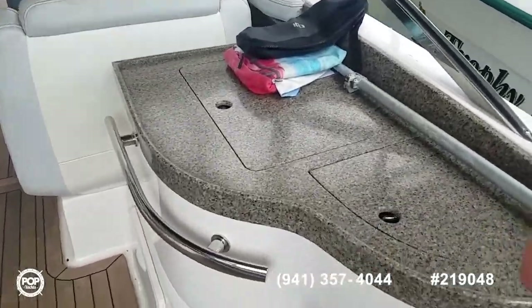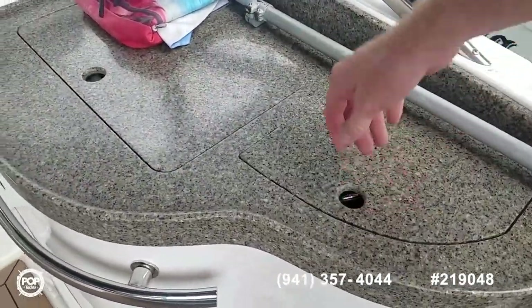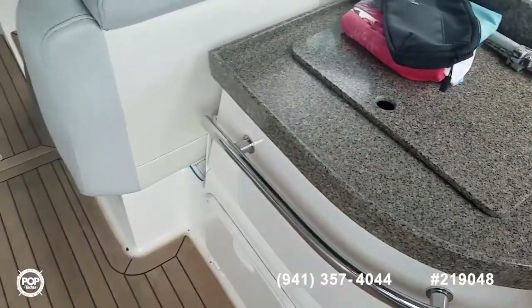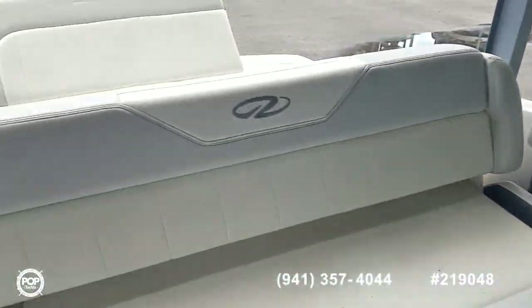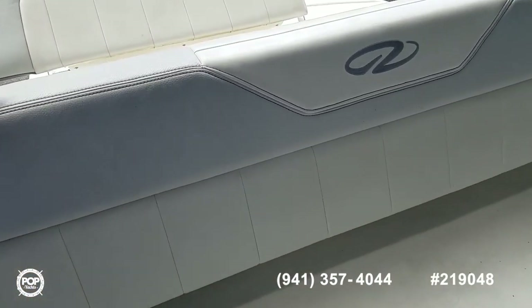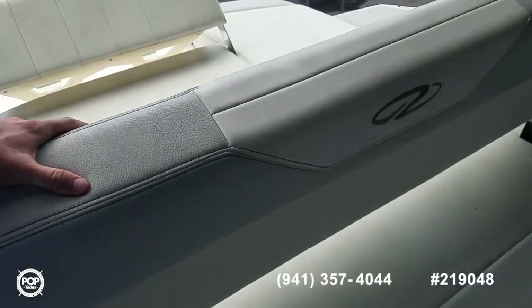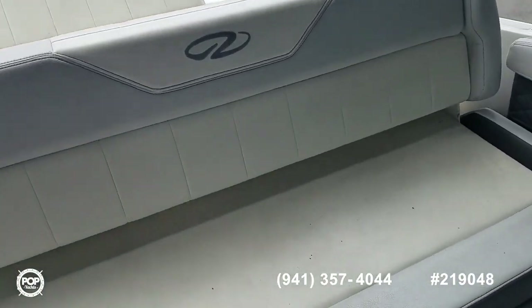On deck freshwater sink and stowable waste bin. And then this rear cushion — you got multiple options: it'll angle back or lay flat all the way.